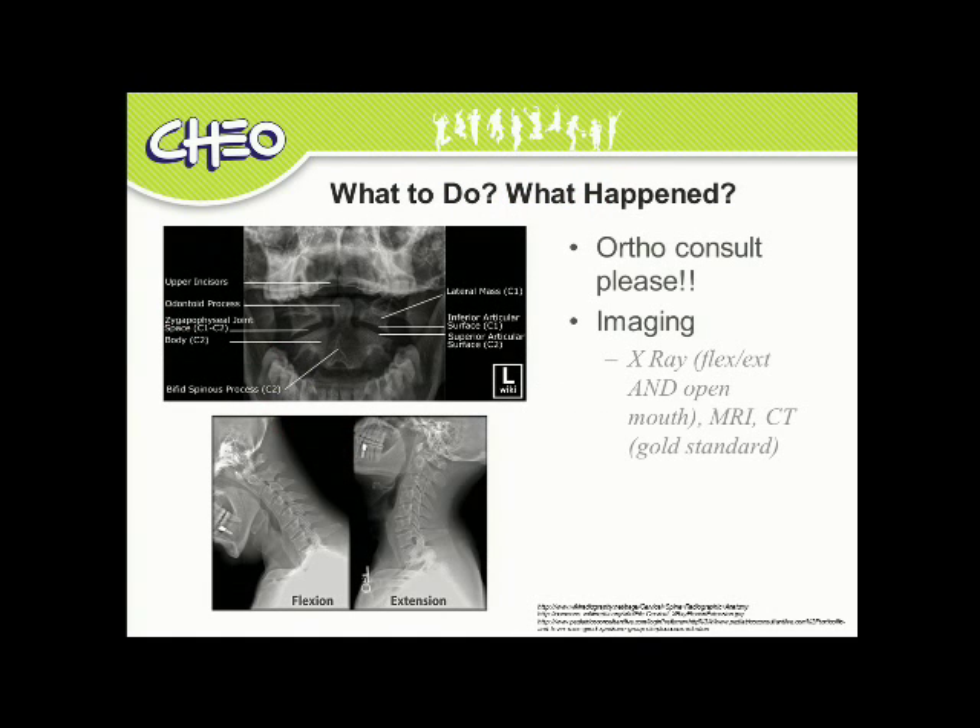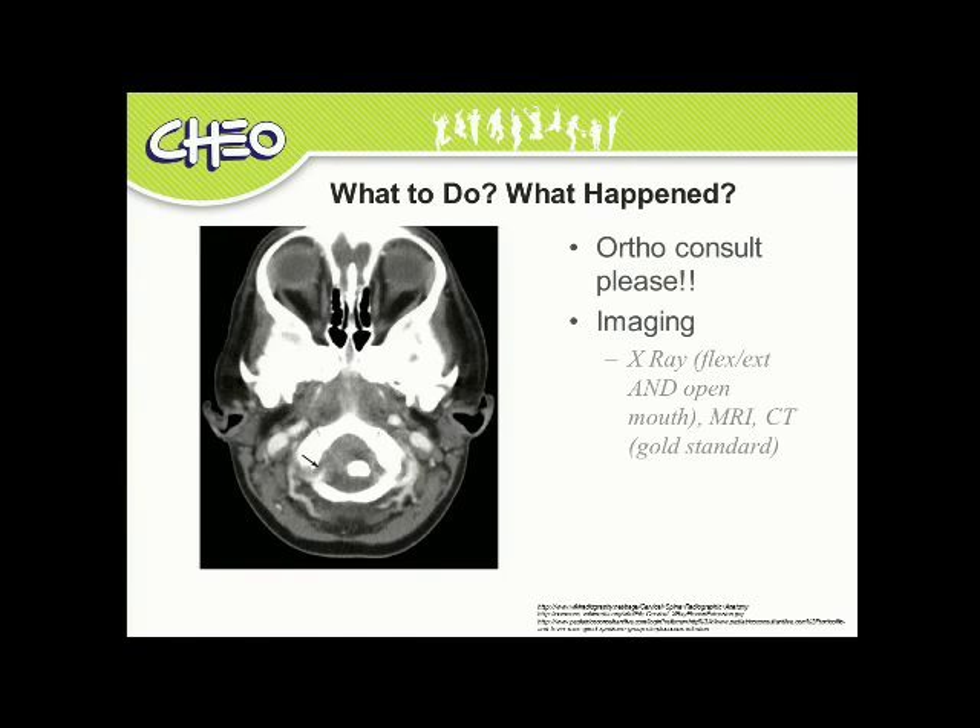So what do you do? You get an ortho consult — stat. X-ray and MRI can help. Here are examples of open mouth and flexion-extension X-rays showing C1 and C2. However, CT truly is the gold standard. In this example, you can see the dens clearly shifted off of midline.